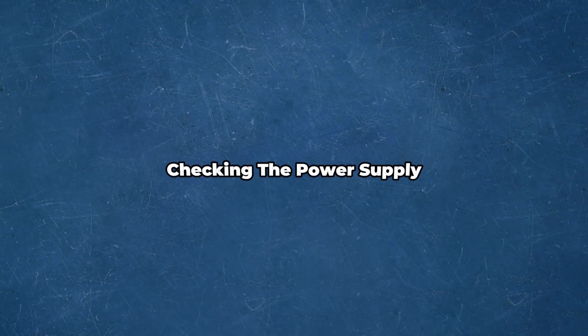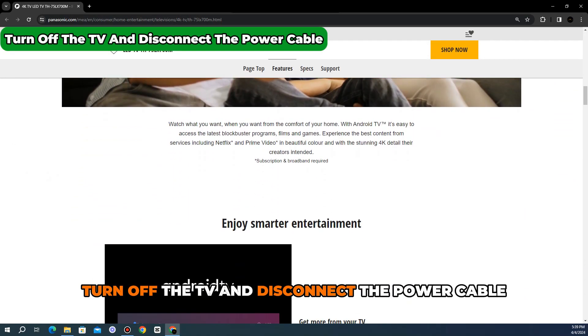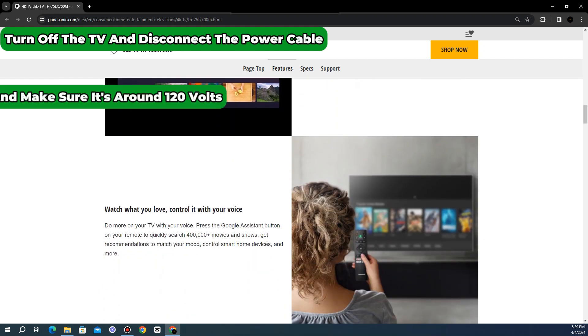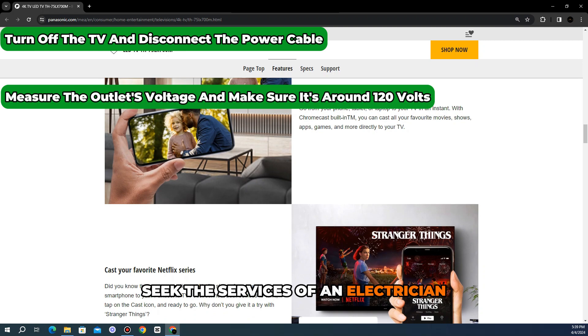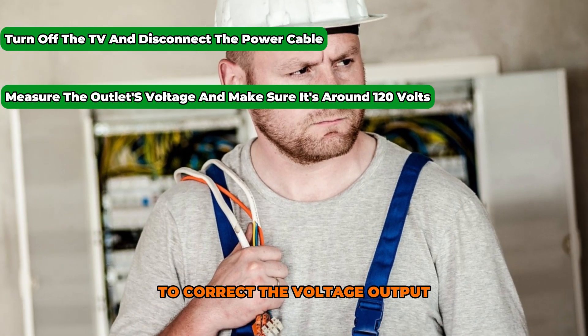Checking the power supply: if the issue remains, turn off the TV and disconnect the power cable. Measure the outlet's voltage using a multimeter. If the reading is not around 120 volts, seek the services of an electrician to correct the voltage output.